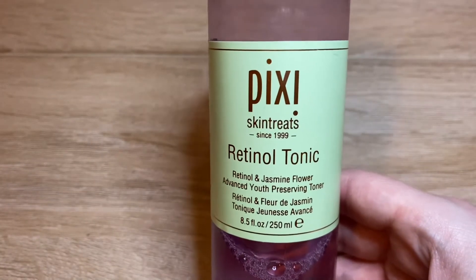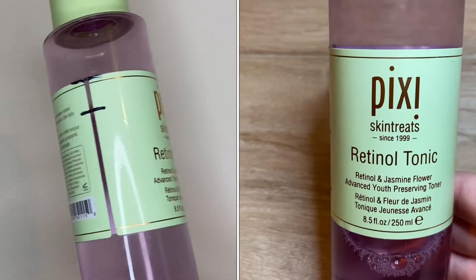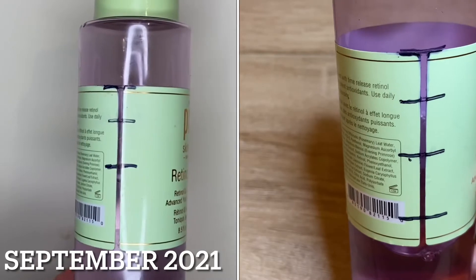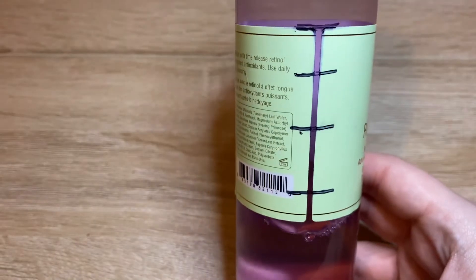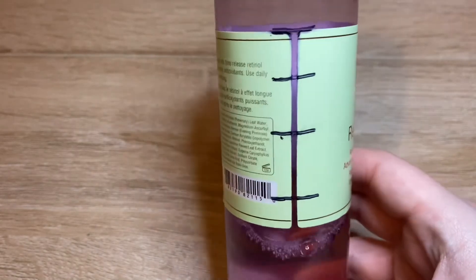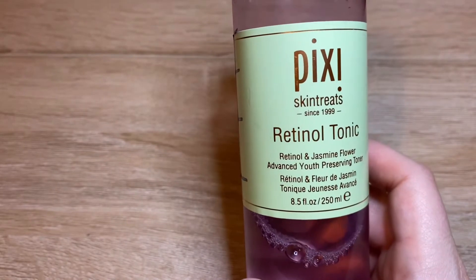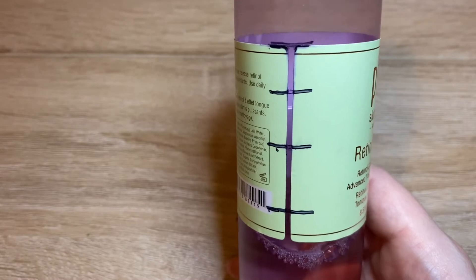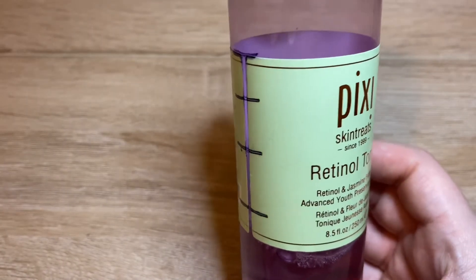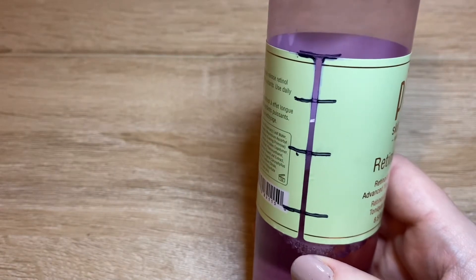First up is this toner from Pixie — the Retinol Tonic. I'll be putting in little clips showing the previous updates throughout the year; I believe the last check-in was in September. You can see from the sharpie marks where I've made progress — I've actually done quite well with this one. I've worked my way down the label. This is a product I didn't absolutely love, and if it wasn't in my project pan I probably would have decluttered it a while ago. I'm pleased with the progress but I'm going to declutter this one — it's a big bottle and I just didn't really notice it doing anything for my skin, so time to call it quits.